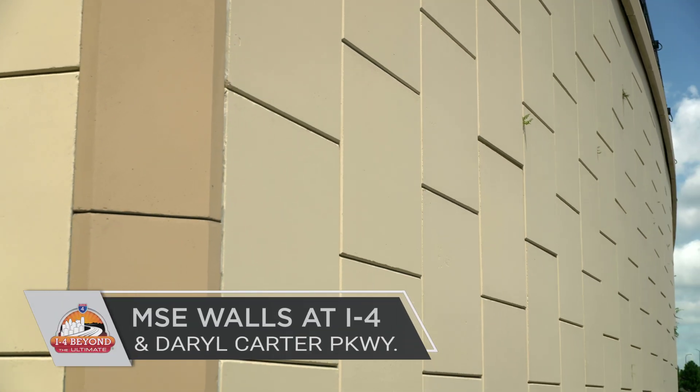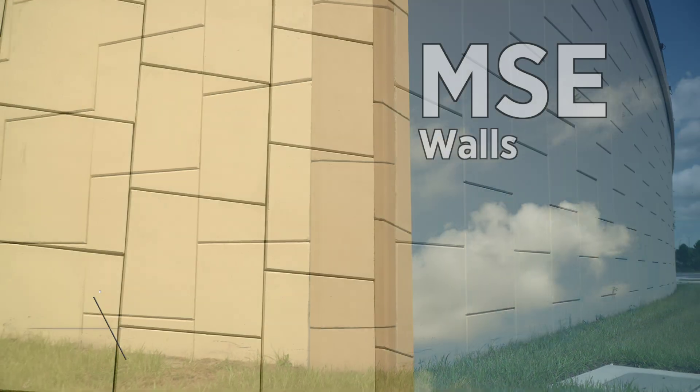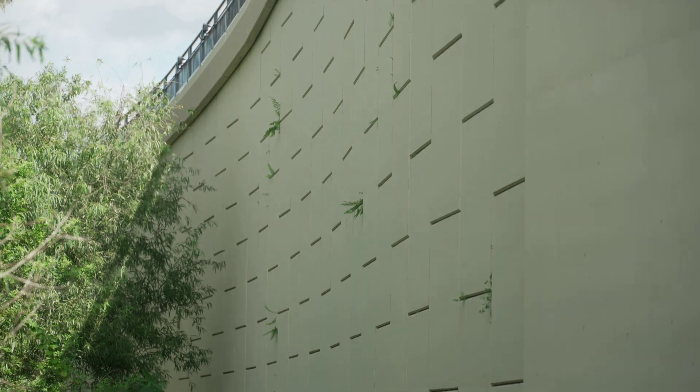You probably see them every single day, but do you know what these are? They're called MSE walls, or Mechanically Stabilized Earth Walls, and they're an important part of road construction, strengthening the foundation on which the interstate structures stand.